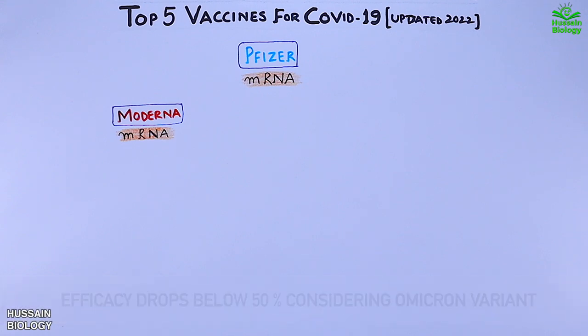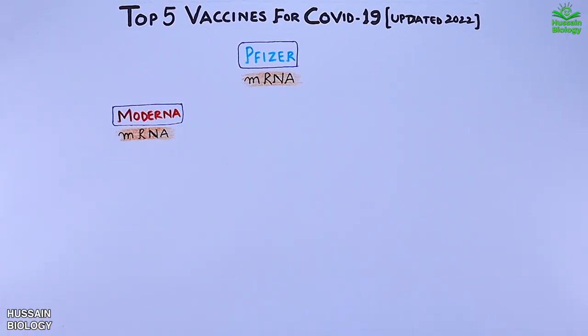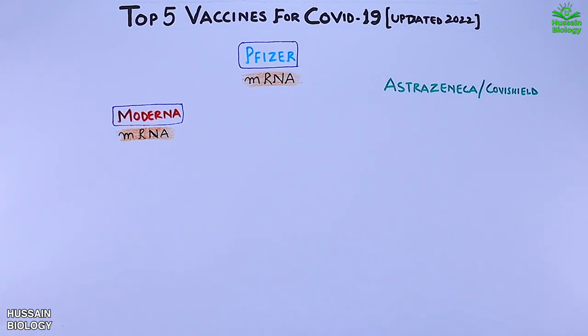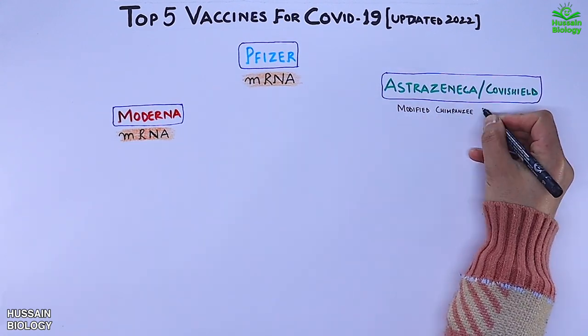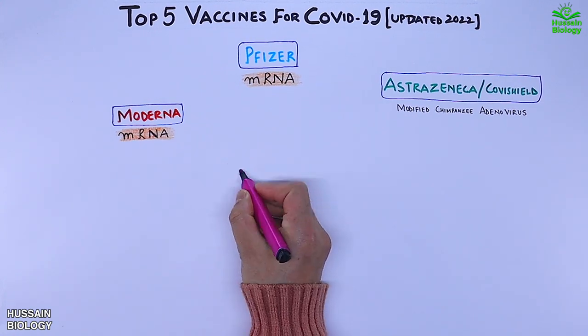This efficacy never shoots above 50 percent for all the top vaccines out there, so all vaccines we are listing here have less efficacy against the Omicron variant and mostly drop below 50 percent. Then we have the third vaccine, AstraZeneca or Covishield, which uses chimpanzee adenovirus as a vector. It also performs well for all variants, but efficacy for the Omicron variant drops below 50 percent or even below 40 percent.